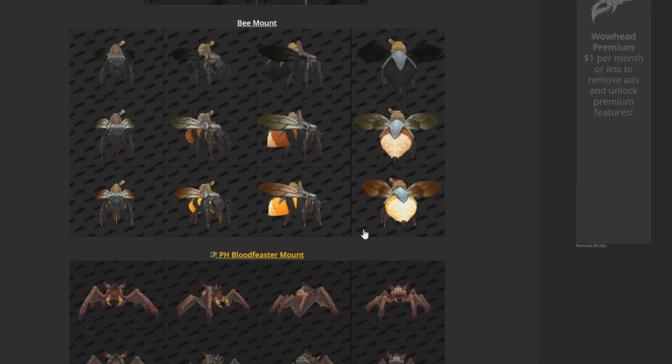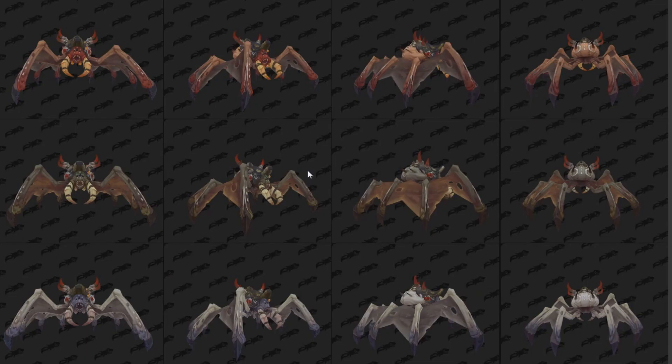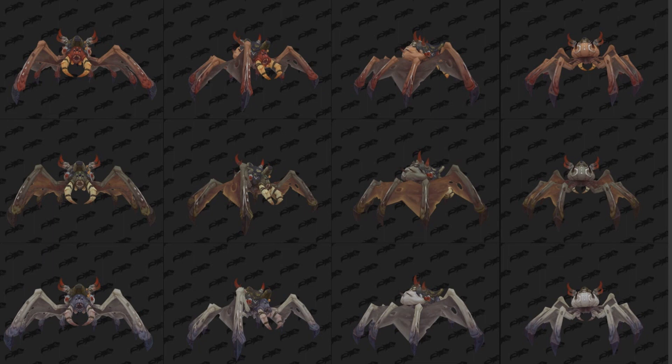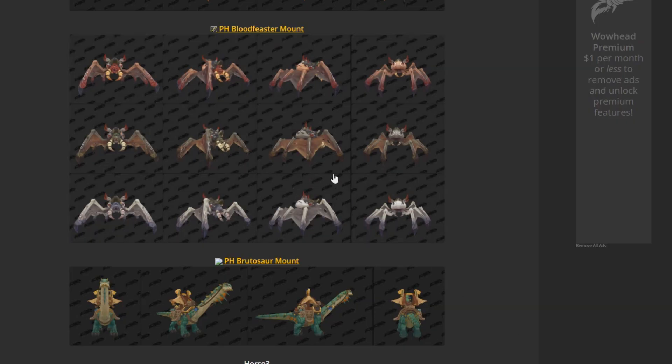Let's move on. So the next mount here, we have the Bloodfeaster mount. I'm sure a lot of you guys will be feasting over this interesting-looking mount. Personally, I'm not a fan of these creepy-looking mounts — not a fan at all, but some people are into this kind of thing. What is this? Is this like some kind of bat? I don't know what this mount is. It's different, that's for sure. You've got like these little suckers here, a little egg-looking thing up at the top, kind of like a spider. This whole thing's just creepy. It's definitely not something I would ever use. I would just collect it and never look at it again.